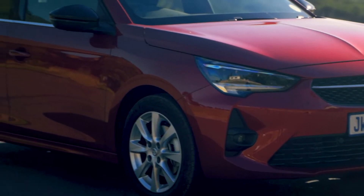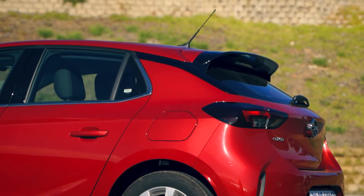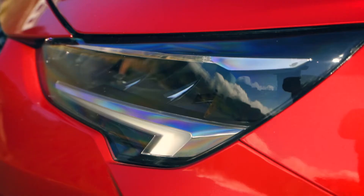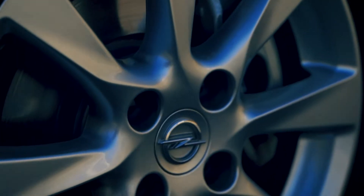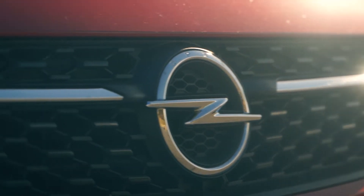Needless to say, it doesn't exactly stand out in a crowd, and this might be the reason it hasn't enjoyed the same popularity as some of its rivals. With that said, Opel has tried to make it a bit more attractive with its wing-shaped LED lights and forward-sloping C-pillars. There are a few highlights to the exterior, but it might need a bit more work to be a more attractive offering.